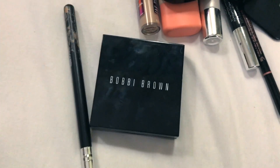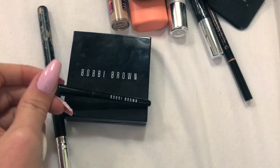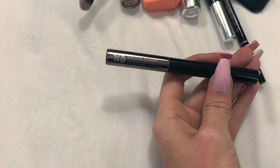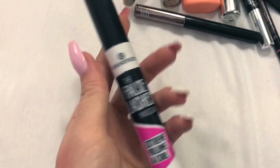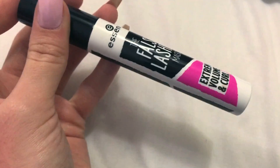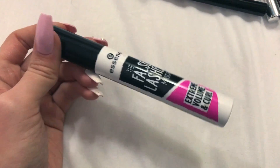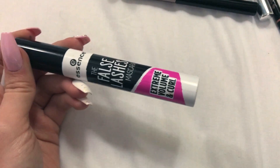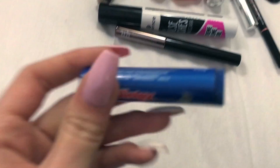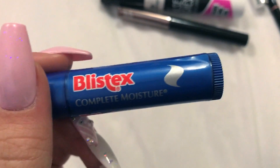For the brushes I used an AOA one which is one dollar, and then a Bobbi Brown one which was included with the palette. My favorite eyeliner at the moment is Urban Decay Razor Sharp eyeliner. For mascara, of course the Essence one, because literally as all of you told me, this makes your eyelashes go to another universe - it really makes them really really long and beautiful.